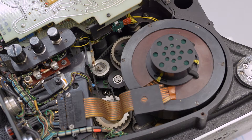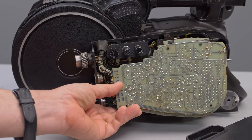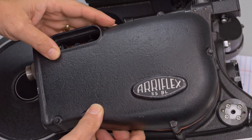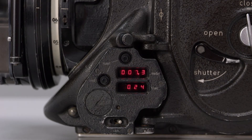The ARRI 35 BL2 featured several improvements over the BL1. First, it had a higher torque motor making use of longer running 1000-foot film loads. The camera had improved electronics mounted on boards, so they could be easily swapped out in the field if there was a problem. There was also a digital LED film counter and speed display, eliminating the noisier mechanical dial.